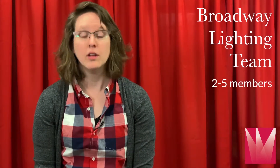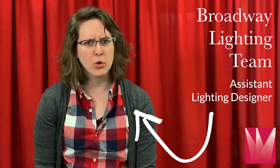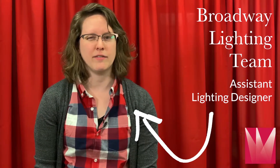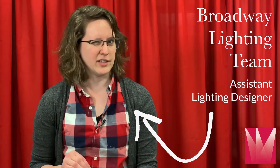On a Broadway lighting team you'll have anywhere from two to five people, starting with the lighting designer. Then you'll have the associate lighting designer, who has the jurisdiction to make design choices in lieu of the designer if they can't be there. Then you'll have the assistant lighting designer, who does a lot of the paperwork, a lot of the catch-all, and takes care of things behind the table.